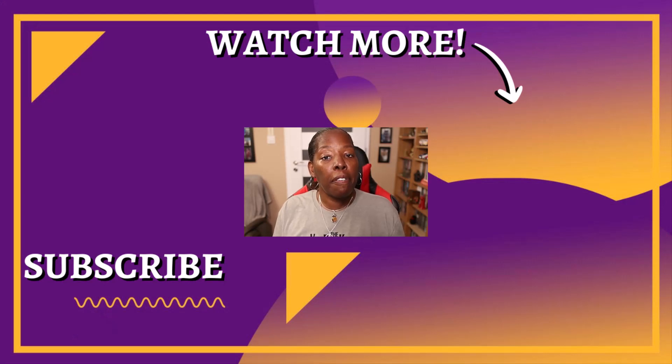Thanks for tuning in, my fellow writing friends. And until next time, keep writing, keep dreaming, and keep sharing your stories with the world.